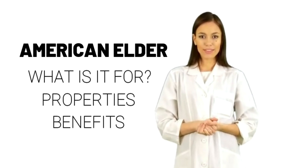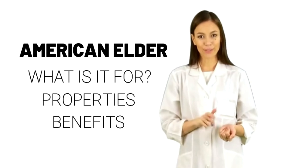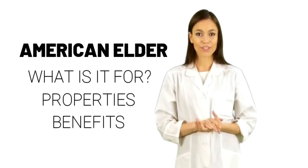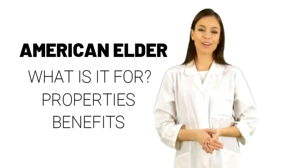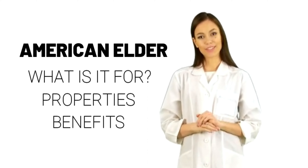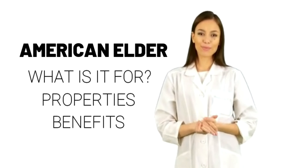In foods, American Elder is cooked and eaten and used to make elderberry wine. American Elder is also used to flavor foods and beverages. In manufacturing, extracts of American Elder are used in perfumes. Research suggests that some of the chemicals in American Elder leaf might work as a laxative, diuretic, and germ killer. American Elder also contains lots of vitamin C.